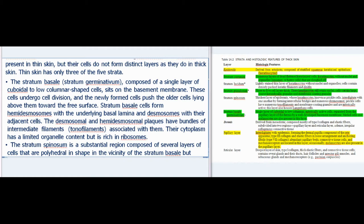The stratum basale, or stratum germinativum, is composed of a single layer of cuboidal to low columnar-shaped cells that sit on the basement membrane. These cells undergo cell division, and newly formed cells push the older cells above them toward the free surface. Stratum basale cells form hemidesmosomes with the underlying basal lamina and desmosomes with adjacent cells. Their cytoplasm has a limited organelle content but is rich in ribosomes.